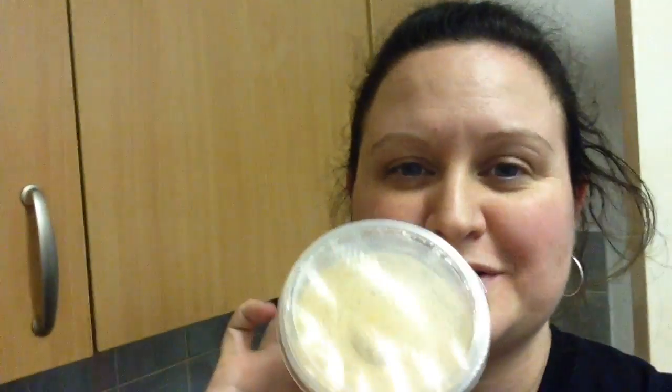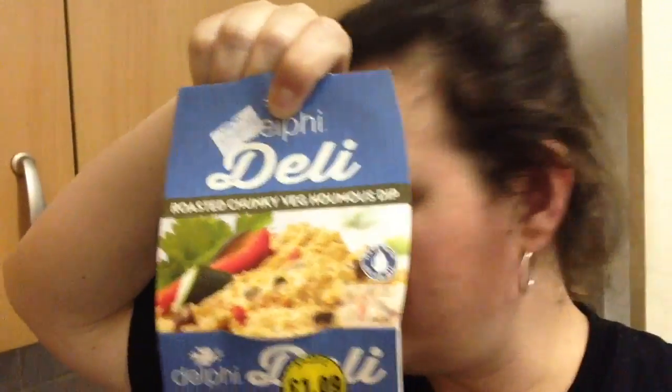I've also got some refried beans and some black-eyed beans as well — lots of beans for dinner tonight, watch out! And then I've got some hummus: it's a roasted chunky veg hummus dip. I need to start making my own hummus again, so maybe I'll do a video on that for you next week. That's all cooking now and I'll show you when it's done.